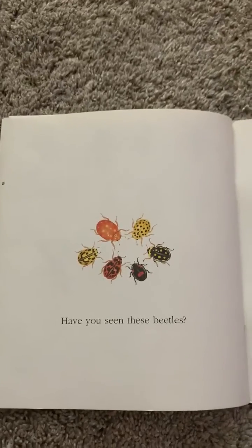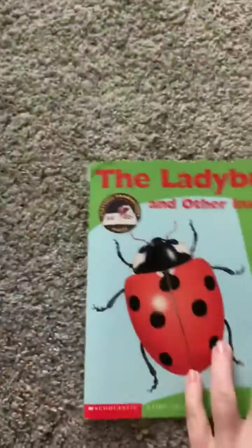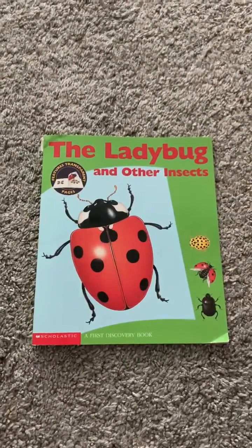Have you seen these beetles? The end, boys and girls. I hope you enjoyed the ladybug and other insect stories. Bye!